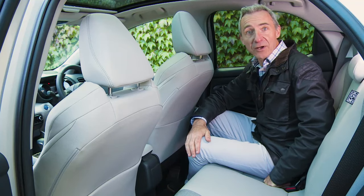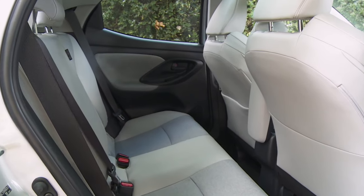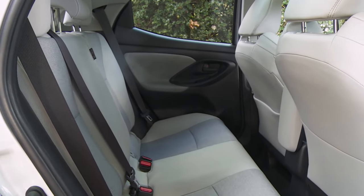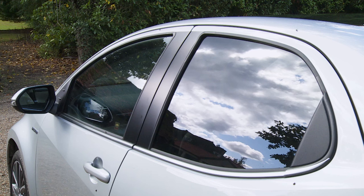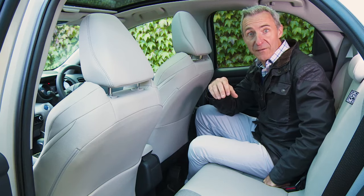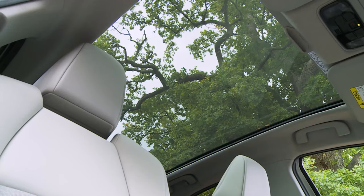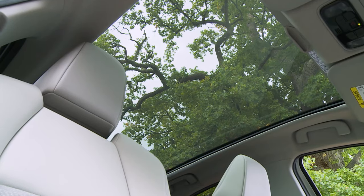A couple of lanky folk could just about be accommodated, and at least the central transmission tunnel is quite low, so squeezing three people back here is conceivable. The curiously shaped side windows are quite tall, so kids shouldn't feel too claustrophobic — especially in a variant fitted with the optional panoramic glass roof, which really does give the cabin a much airier feel.